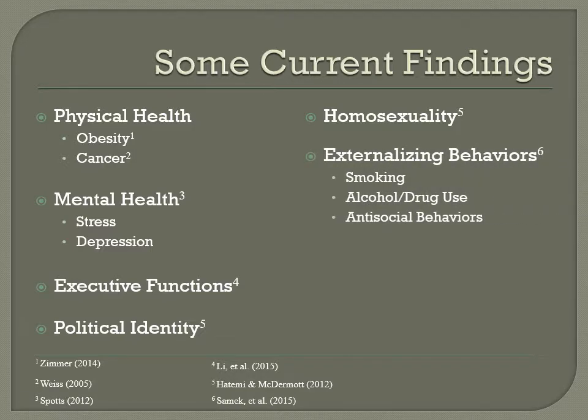Samek et al. looked at parent-child relationship problems and externalizing disorders including antisocial behavior, nicotine dependence, alcohol dependence, and illicit drug use and abuse. The parent-child relationship was found to moderate externalizing behaviors in adolescents at age 18, but not in young adults at age 25. Results illustrate that genetic influences on externalizing disorders for adolescents can be modified by parental support and involvement, but for young adults, other environmental factors such as friends outside the home can undermine parental factors.